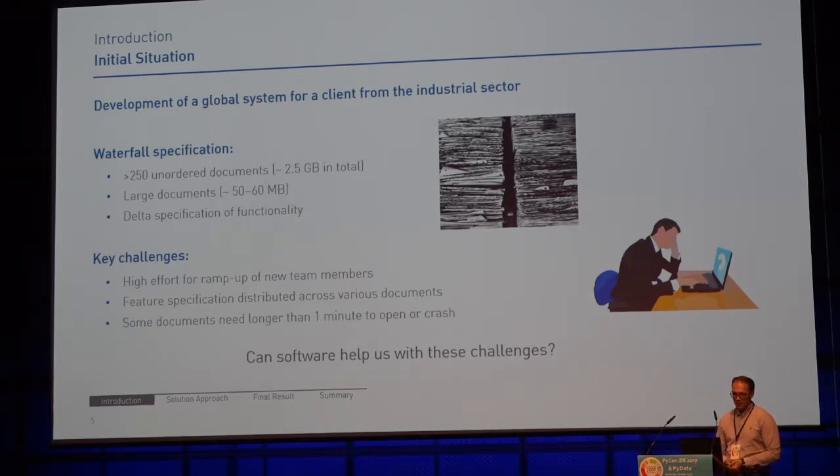So what is the current state? The challenges which arose from this situation: there was a high ramp-up effort for new team members — we had to give them basically one or two weeks alone just to dive into the existing documentation and get a sense of how the various functional components are interconnected. Moreover, because of the complexity of the documents, Word could take over a minute to open them. In the worst case, you crash your entire system. So with all those challenges, we asked ourselves: is there a better way to deal with all of this?